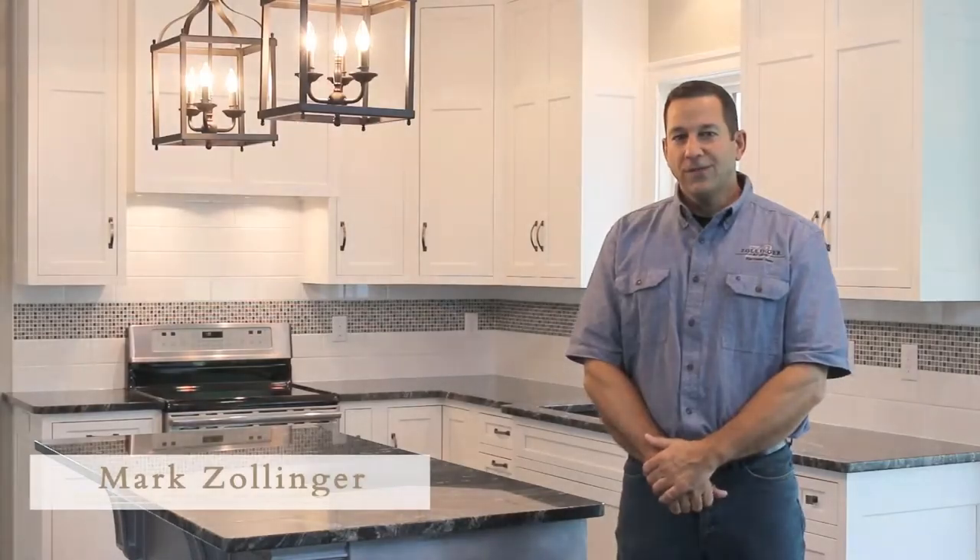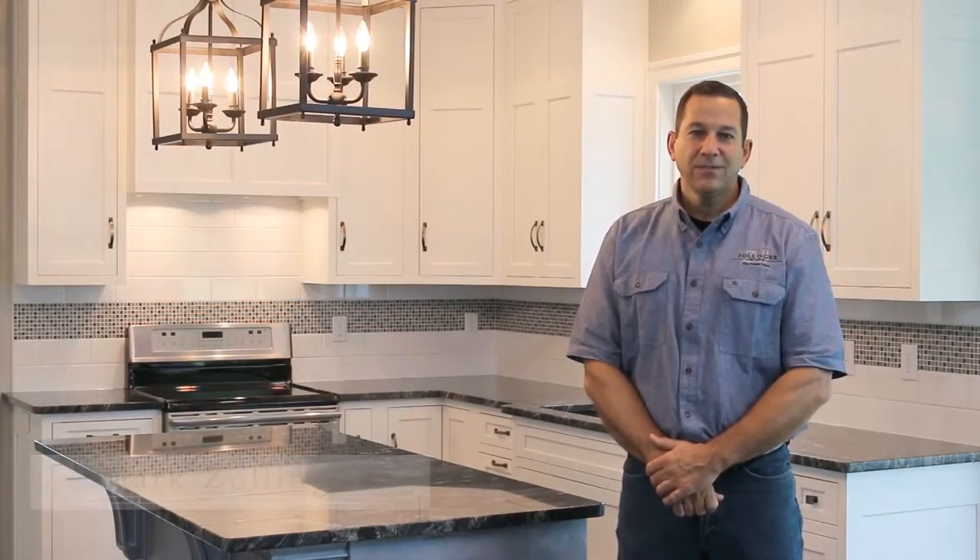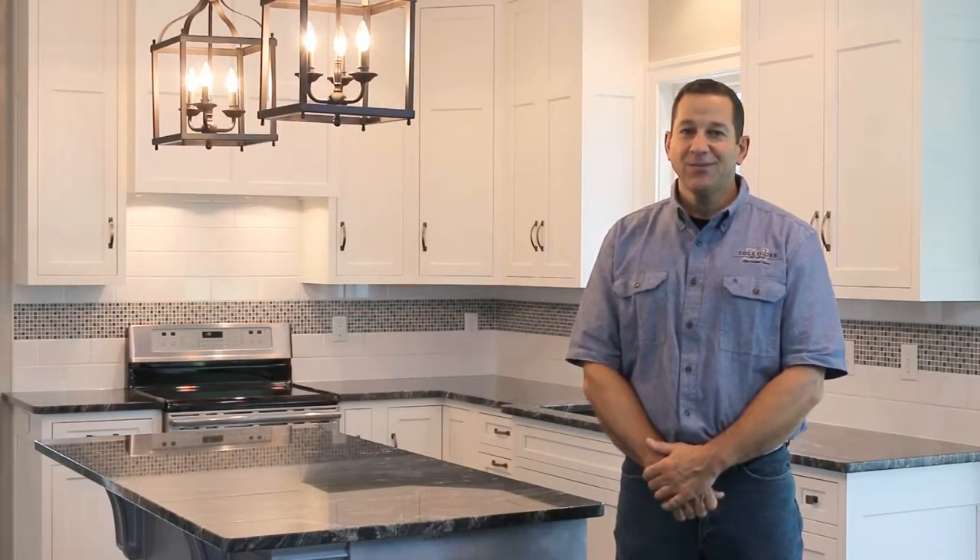Hi, I'm Mark Zollinger, owner of Zollinger Builders, and today I want to show you some of the features of our newest model home.